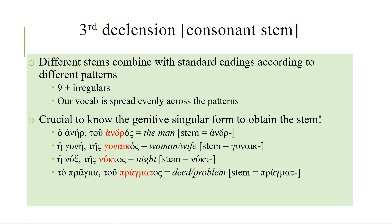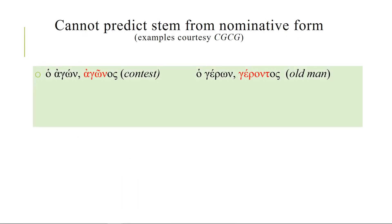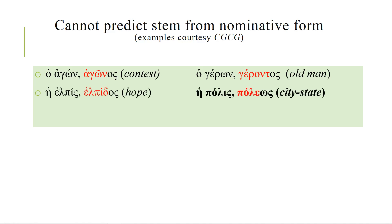Even though there might seem to be patterns, they can be misleading. For example, agon looks a lot like geron — agon meaning contest, geron meaning old man. Except the genitive of agon is agonos, so your stem is agon, whereas the genitive of geron is geront, so your stem is geront. Likewise, elpis meaning hope and polis meaning city-state look like they're the same pattern, but in the genitive you get elpidos with a delta in the stem, whereas polis winds up with what seems like a vowel stem — completely different declensions even though you're adding the same endings.